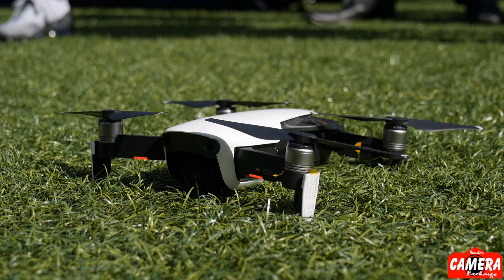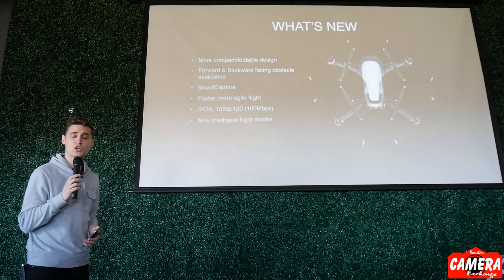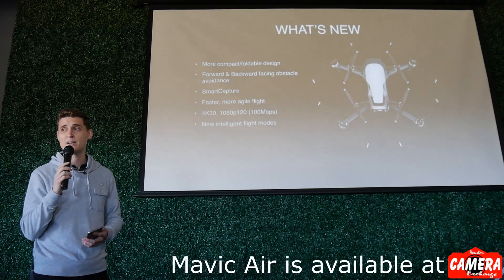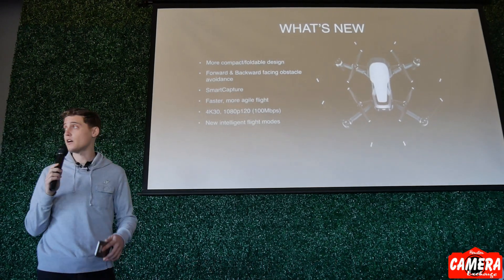The Mavic Air has a brand new, more compact and portable design. It is foldable, very similarly to the Mavic Pro. The propellers aren't foldable, but non-folding propellers means it's going to give you even more flight time — so that's not a sacrifice. It's also got forward and backward facing obstacle avoidance cameras.